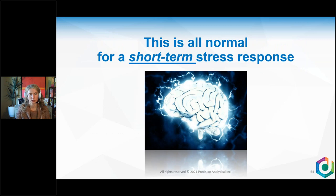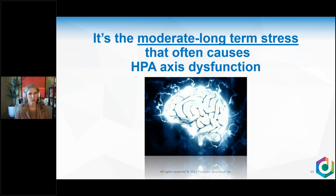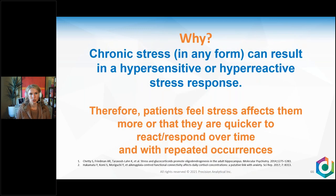In a moderate to long-term stress response, we get HPA axis dysfunction. Chronic stress in any form can result in a hypersensitive or hyperreactive stress response. The amygdala — our fear-based conditioning gland — fires quicker and quicker, telling the HPA axis to run, fight or flight, be hypervigilant. It gets conditioned that everything's scary. Patients say they're snappier, more irritated, and can't handle stress like they used to. In an acute stress response, we get a rise and then parasympathetic rebound to normal. But with chronic stress, we get a strong sympathetic response without appropriate parasympathetic recovery.